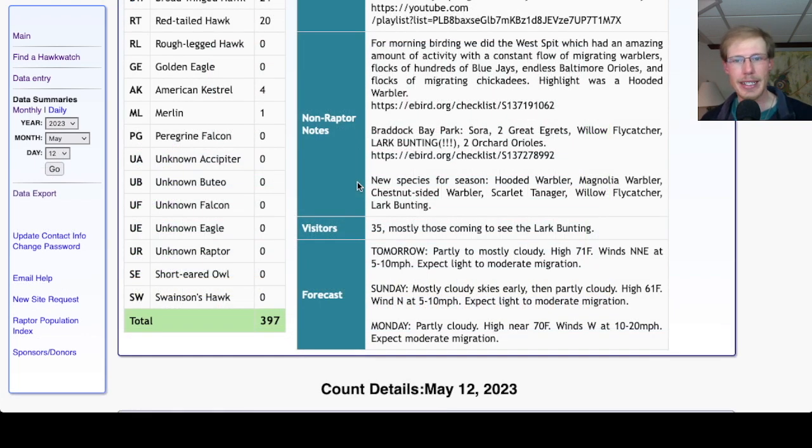The new species for the season today were hooded warbler, magnolia warbler, chestnut-sided warbler, scarlet tanager, willow flycatcher, and lark bunting.